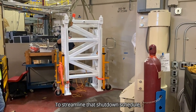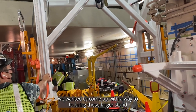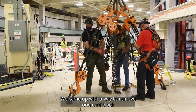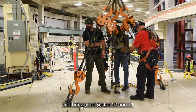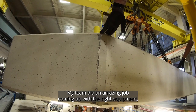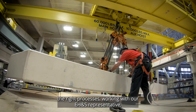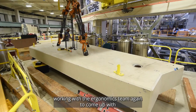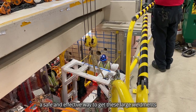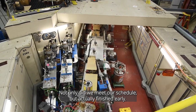To streamline the shutdown schedule, we came up with a way to bring these larger stand weldments in without having to remove a lot of roof blocks. We removed one roof block and brought all of sector 10 and 11 large weldments in through that single opening. My team did an amazing job coming up with the right equipment and processes, working with our EH&S representative and the ergonomics team, to safely and effectively get these large weldments installed in a really tight space. Not only did we meet our schedule, but we actually finished early.